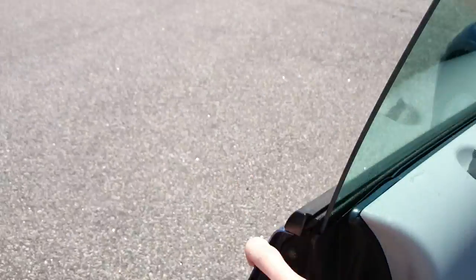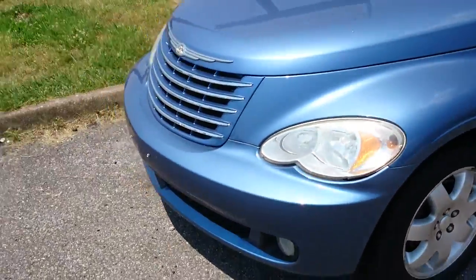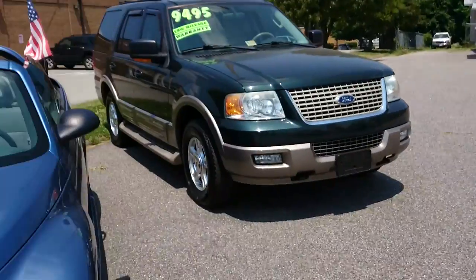All right guys, thanks for watching. As always I'll be filming more videos here at Mike French Auto Sales. The details are in the description, so if you're interested give them a call.